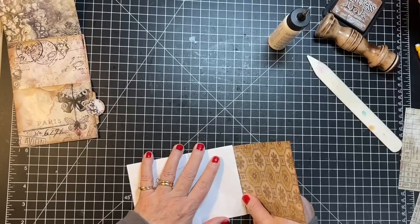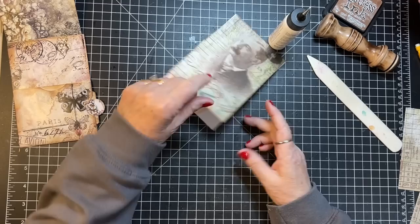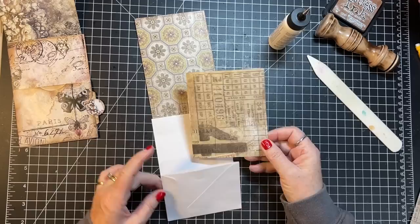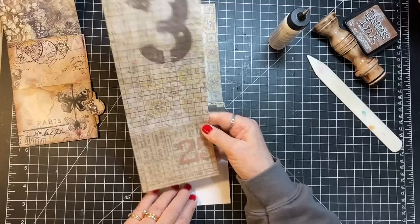There we go — see, now it's too short. Well, that's annoying. Yep, this is going to be the one in my idea journal. I want it this way.